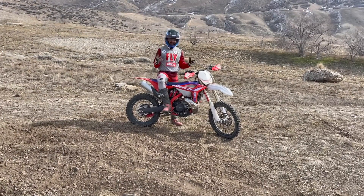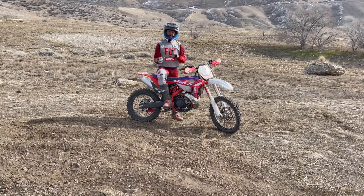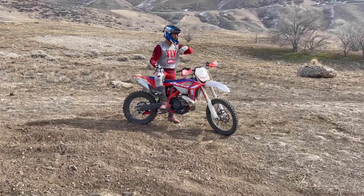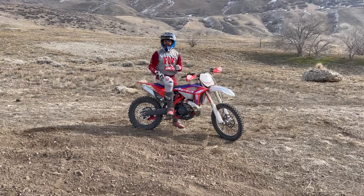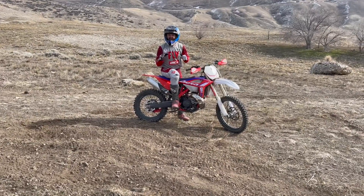I want you guys to be inspired by this. This is something that is a great practice of progression. How can you get better on one obstacle? Well, you can learn 15 different ways to hit it. I see a lot of riders go out — they learn how to hit a rock, a boulder, a log — they conquer it and say 'awesome, I did it,' and they never do it again. That's the only way they know how to hit it.